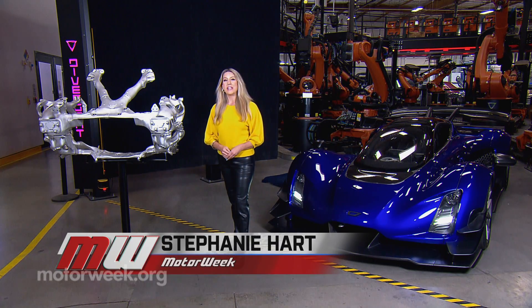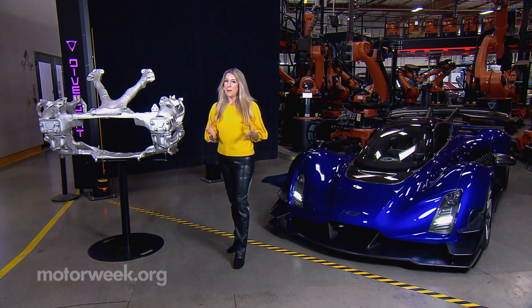It's pretty incredible to be here inside the Divergent factory in Los Angeles, California. Not many people are allowed back here, let alone allowed to record video because it's top secret. So we are really lucky. You're looking at the 21C, the world's first AI design 3D printed hypercar.